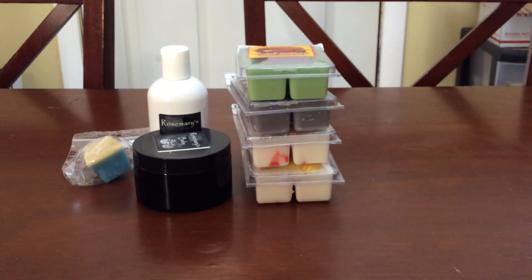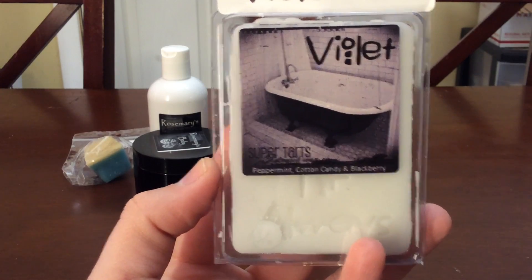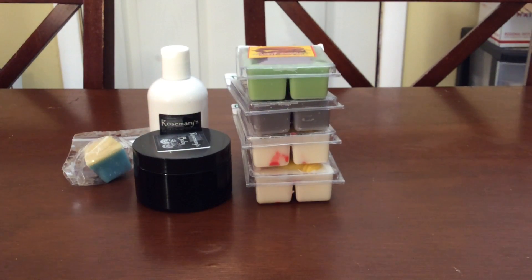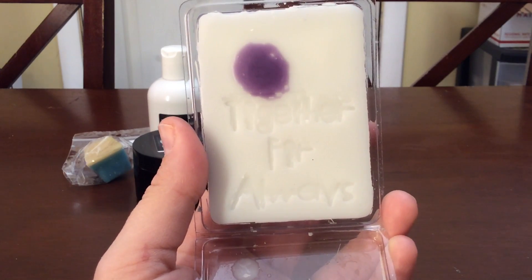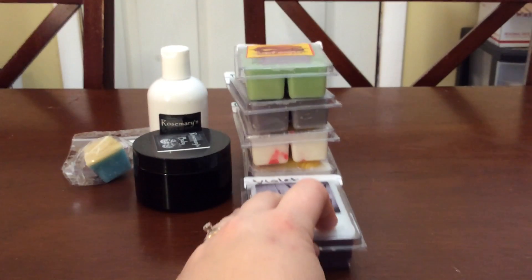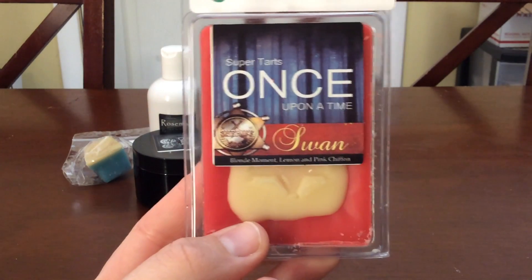I kind of wish I had gotten another one of Aunt Gale — it's already in my cart to buy again. The rest of these are repurchases. This one is Tate — Violet, Peppermint, Cotton Candy, Blackberry. I love her Blackberry and this smells really good with the peppermint, so I'm excited to try it. It's called Together for Always.